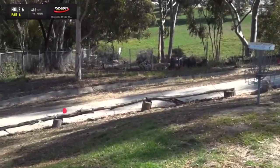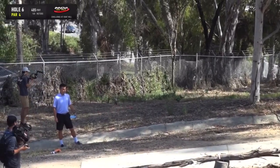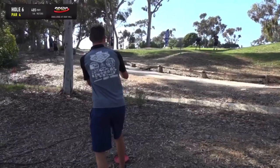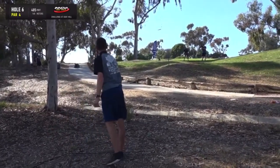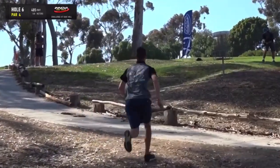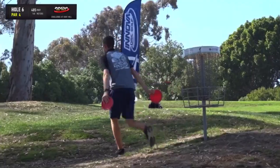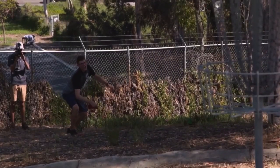Thomas is still looking for his putting groove. And this is a costly miss. He's just a little bit off. Steps up — what is that? He took, I think, five seconds after he put his foot on the line.